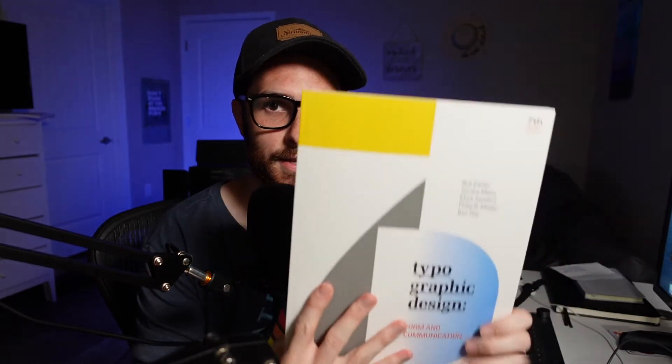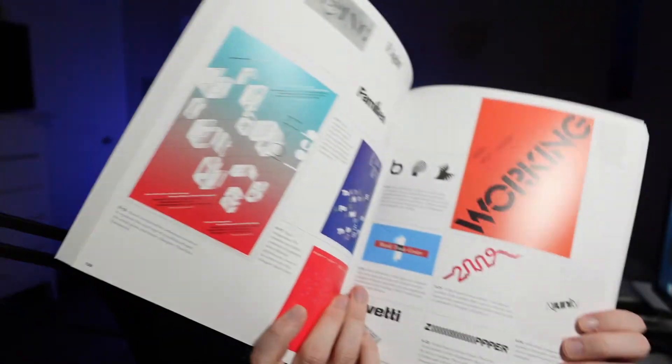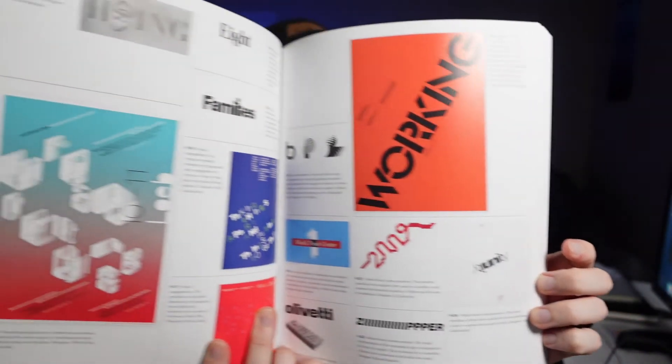The last one is called 'Typographic Design.' This is a beefy book — written by a lot of different authors — a design textbook. One of the reasons I really love this book is because of the inspiration you can grab from it.